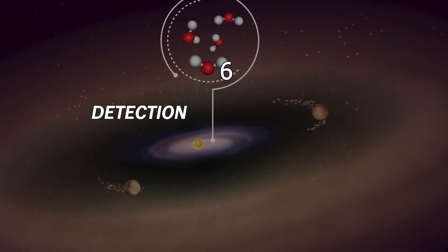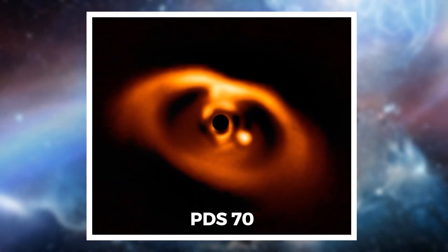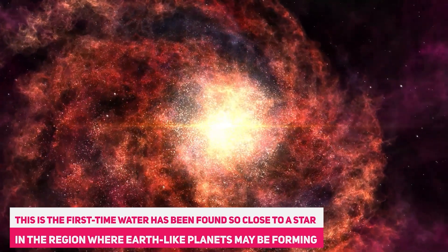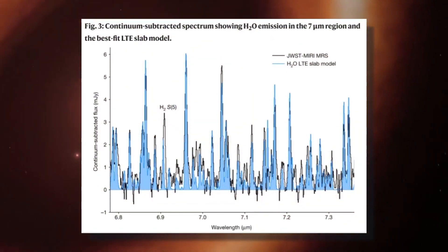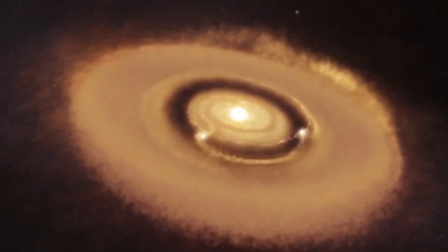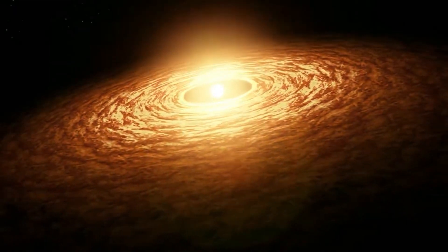Number 6: Detection of Water Vapor in a Rocky Planet-Forming Zone. Webb Space Telescope detected water vapor in a rocky planet-forming zone around a star called PDS-70, located 370 light-years away from us. This is the first time water has been found so close to a star in the region where Earth-like planets may be forming. Because water is essential for life as we know it, finding it in such a young system could give us clues about how our planet got its water. Webb used its powerful infrared vision to peer through the dust and gas that surround the star and reveal the hidden water molecules, showing how Webb can help us explore the origins of planets and life in the universe.